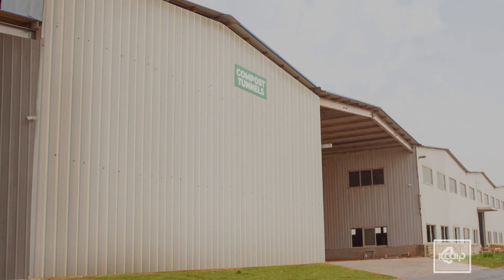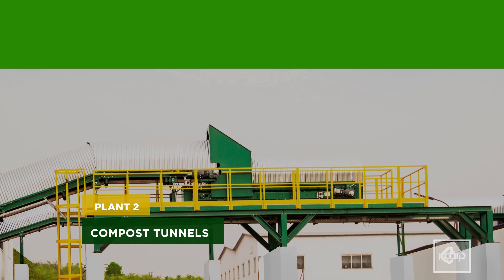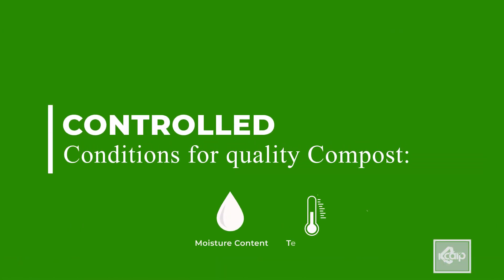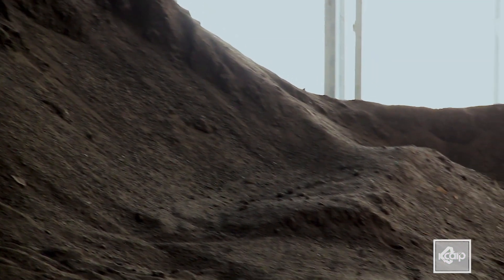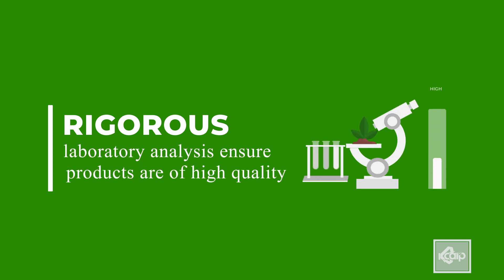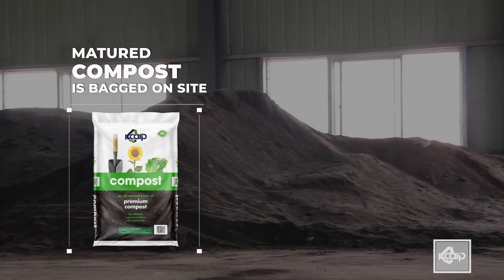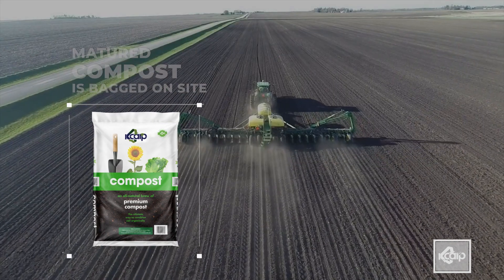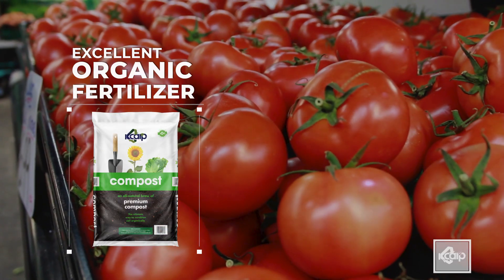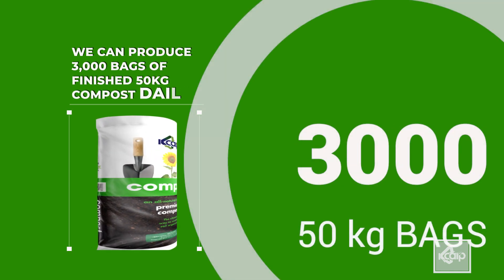Compost tunnels ensure that sorted organic matter are converted into compost under controlled conditions of moisture content, temperature, and air quality. Compost samples are taken through rigorous laboratory analysis to ensure products are of high quality and meet the needs of end users. Matured compost is bagged on site. This compost is excellent organic fertilizer for agriculture and horticulture. KCAP can produce 3,000 bags of finished 50 kg compost daily.